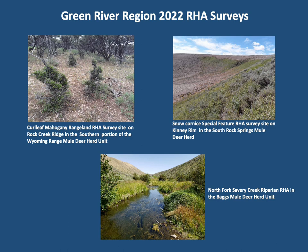In the Green River region during 2022, department biologists completed four aspen, six riparian, and four rangeland RHAs totaling 2,674 acres for the Baggs herd; six rangeland, four riparian, one special feature, and one aspen RHAs totaling 3,727 acres for the South Rock Springs herd; and six rangeland and one riparian RHAs totaling 2,783 acres for the Wyoming Range herd.